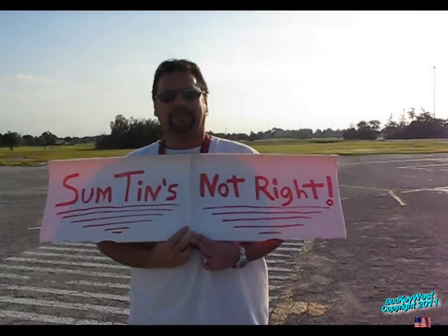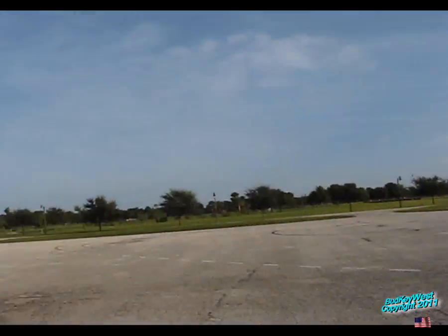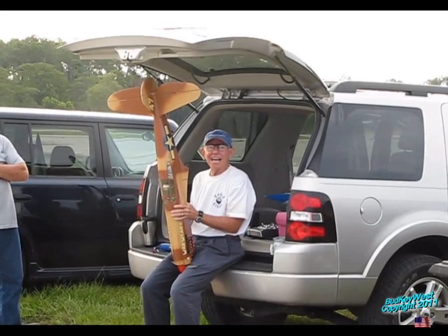Something's not right. Hey Greg, is that a fuselage or are you just happy to see me? Yeah, dear.